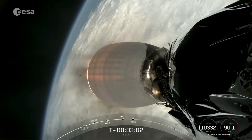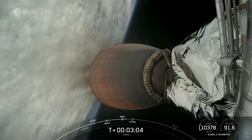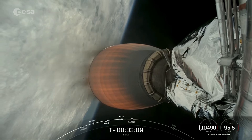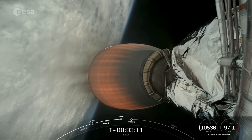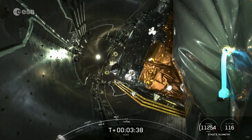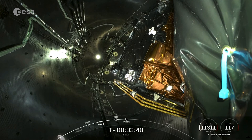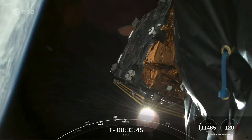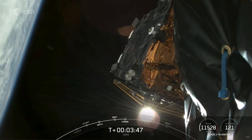Coming up will be fairing deployment. And for the first stage as we saw it in the background, farewell 1061 and we thank you. You can see Hera inside the two halves of the fairing. Fairing separation. And successful payload fairing separation.